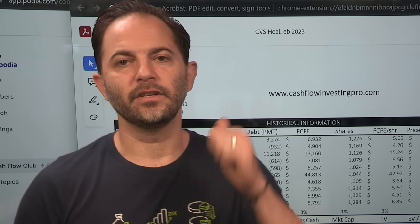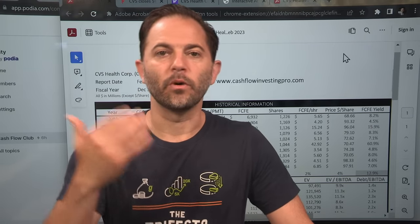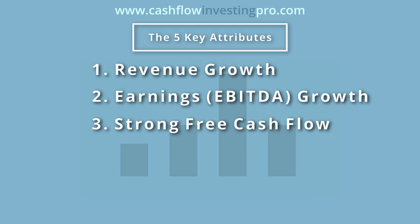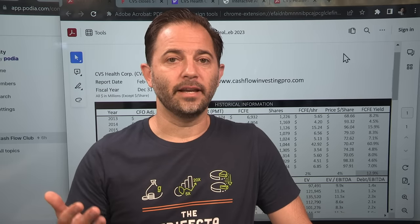Before diving into the cash flow one-pager, we look at five key attributes to evaluate securities — this is basically a starting point. If you pass these five factors, you warrant further due diligence. Number one: top-line revenue growth. Number two: EBITDA — enterprise-level earnings must be growing. Number three: strong free cash flow. Number four: low debt — less than three times debt-to-EBITDA. Number five: a well-priced stock, meaning a conservative growth forecast suggests it will beat the stock market.